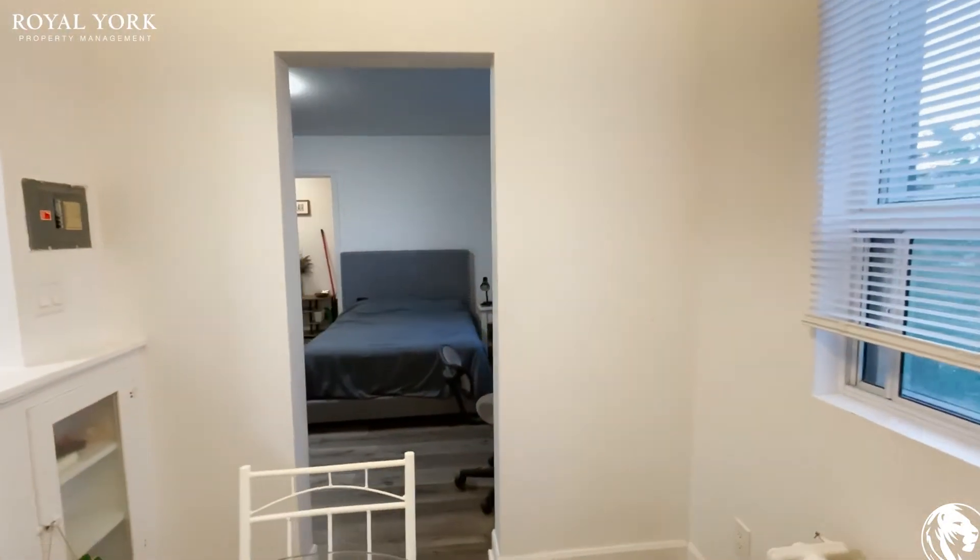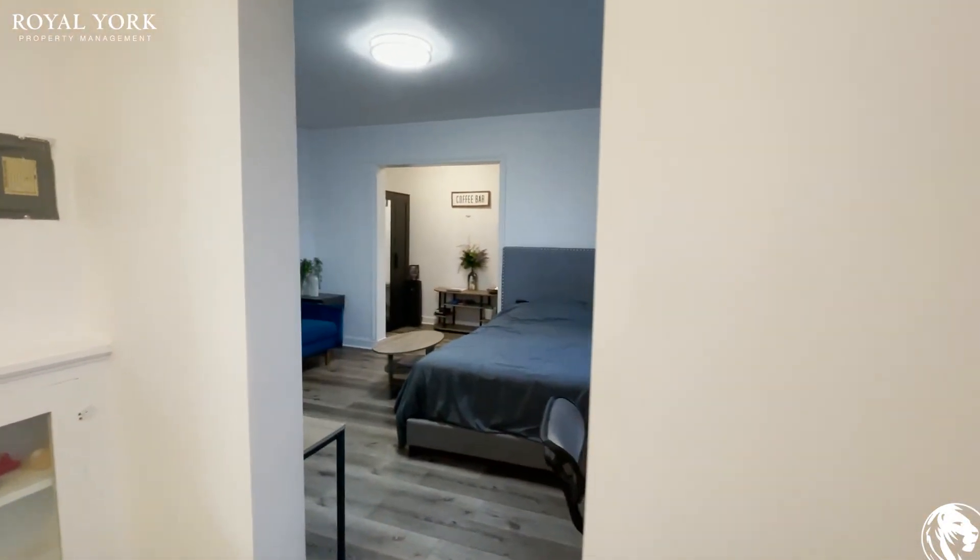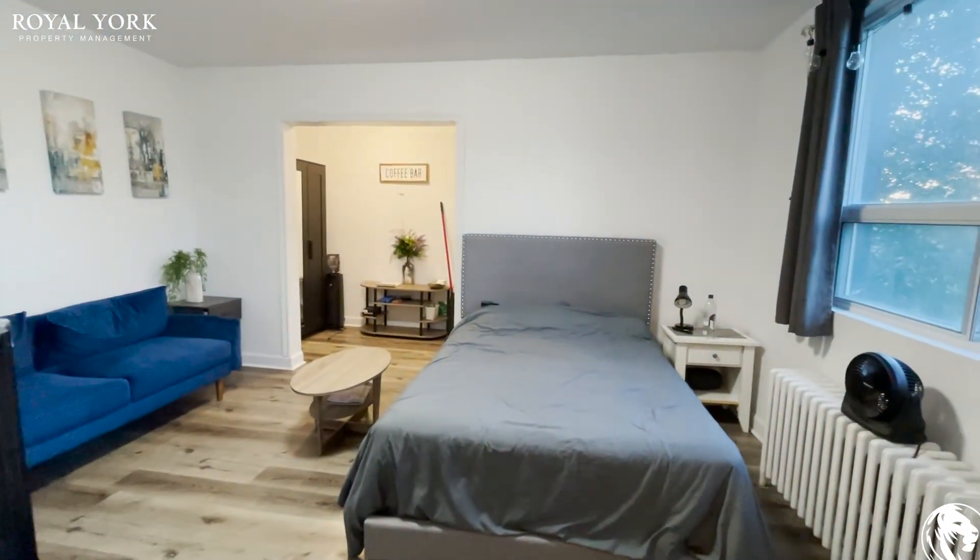If you're interested in this property, please reach us at royalyourpropertymanagement.ca. We'll be happy to assist you. Thanks!